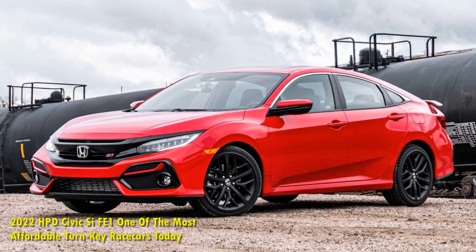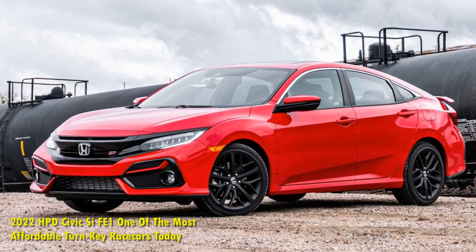2022 HPD Civic CFE1, one of the most affordable turnkey racecars today.